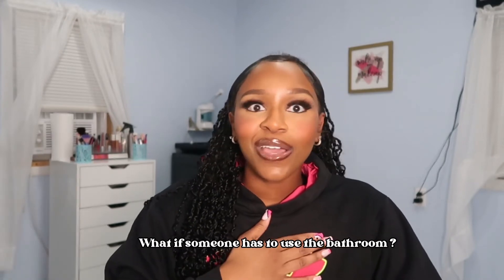Another question I saw you guys ask — what if somebody has to go to the bathroom? I was so ready to just open my shop and think about the other stuff later. So I don't have a bathroom in my shop. If somebody needs to go, I just let them go in my house. But honestly, a lot of people don't even ask. People really don't ask to go to the bathroom when they come here for a service. I don't think anybody has ever asked since I've been open.